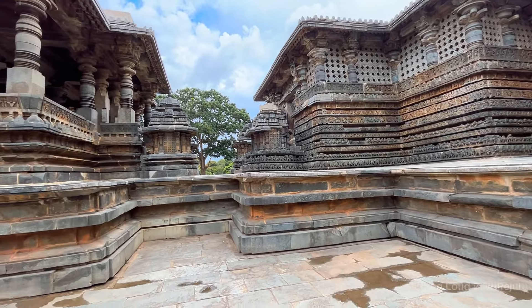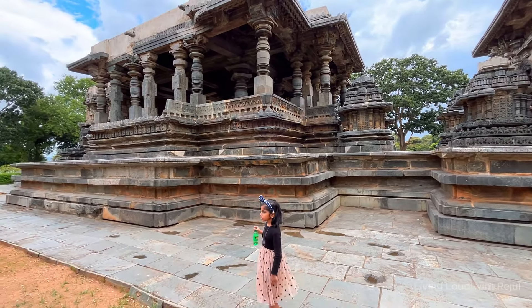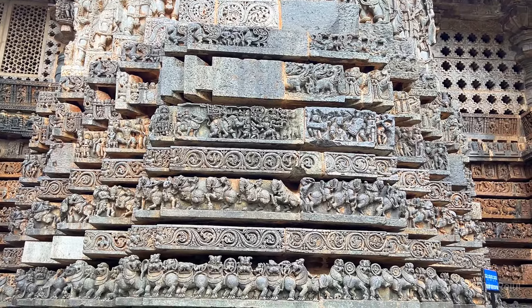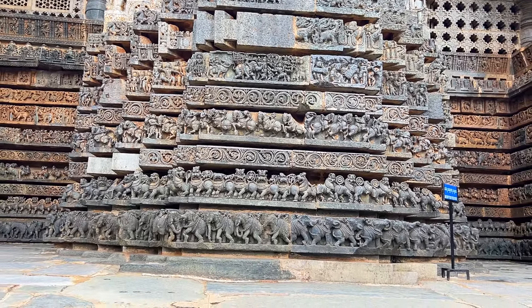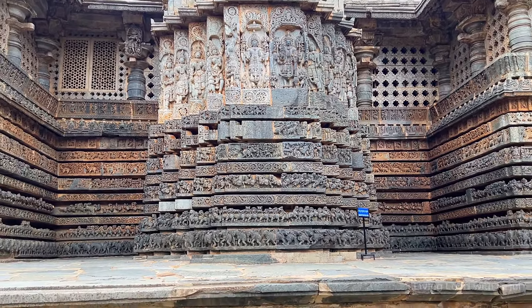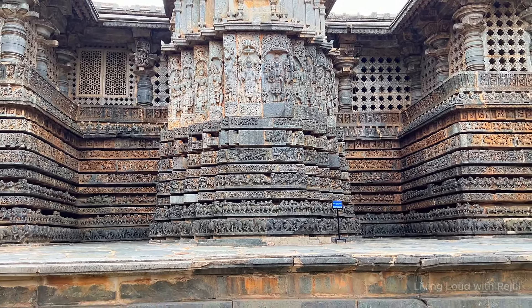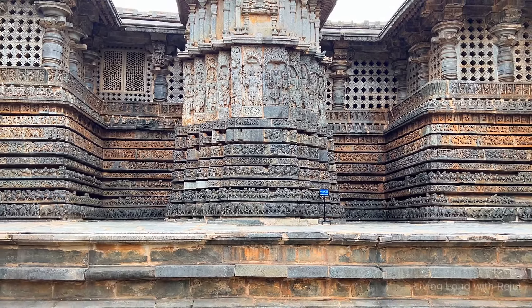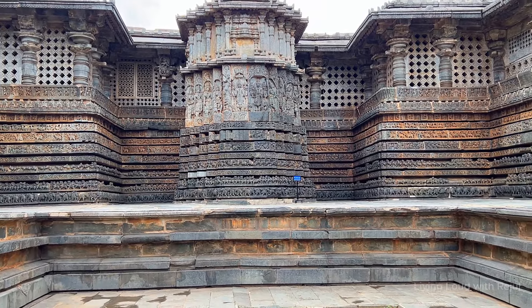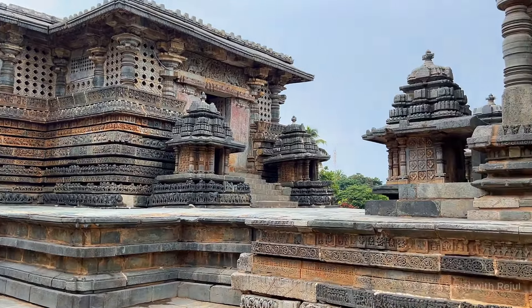The outer walls of the Hoysala temples of Belur and Halebidu have numerous miniature artworks in a horizontal band — elephants that symbolize strength, lions that depict courage, horses showcasing speed, stories from the Ramayana and Mahabharata, scenes from common life that show artha (wealth), kama (love), and dharma (truth), mythical creatures, festivals, ceremonies, and much more.